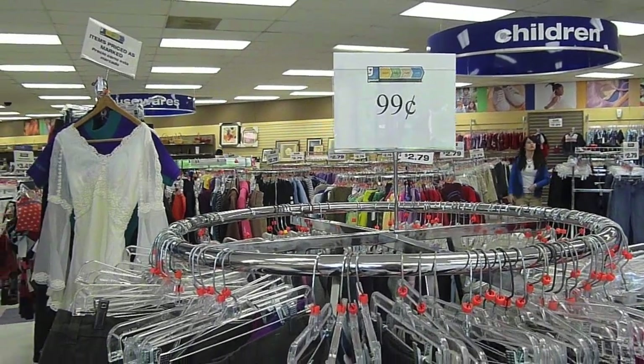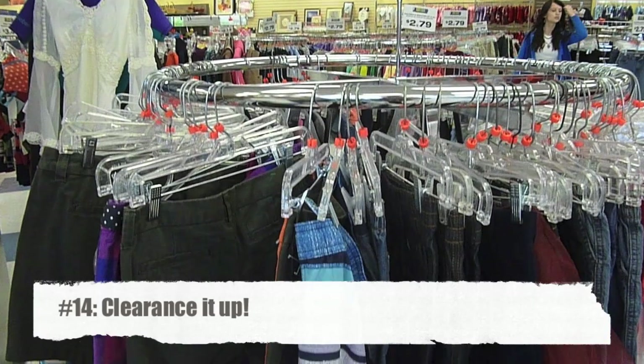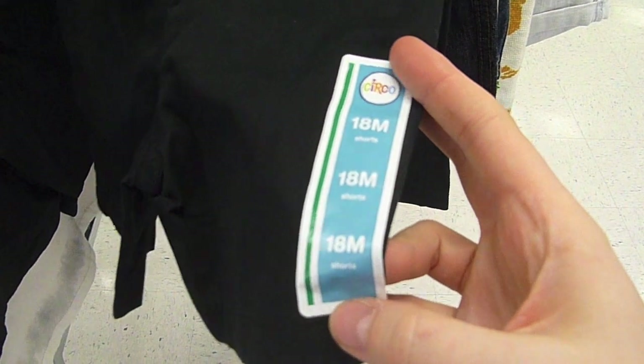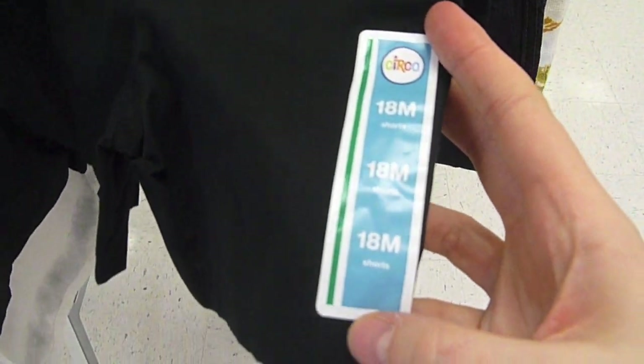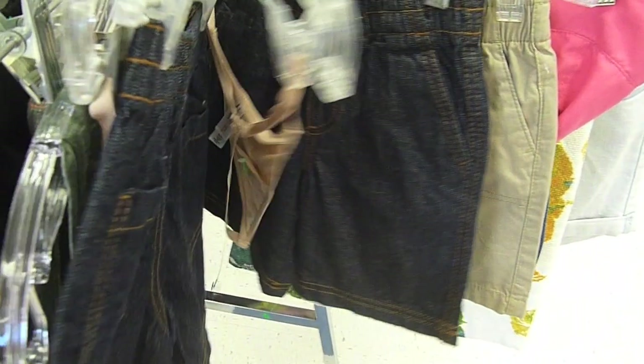Another tip is to shop the clearance rack. My particular store has a 99-cent rack, but some stores have colored tags that go on sale periodically or discount days. These pants are 18 months — my son's size — and they're on sale for 99 cents, brand new, never been worn. Don't count it out because it's cheap. The way Goodwill works, they don't make lesser quality items less expensive — they want to rotate stuff out of the store, so you can really save even more money.